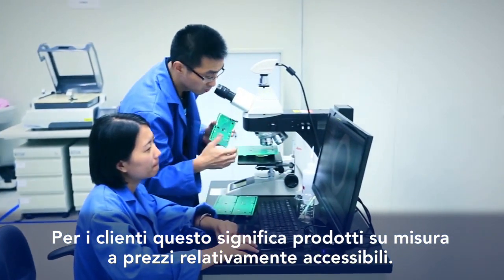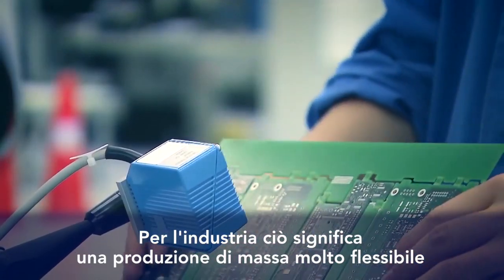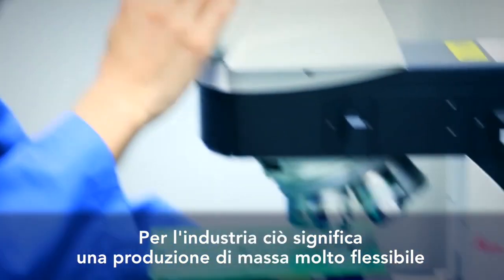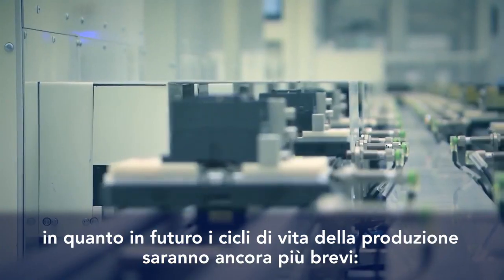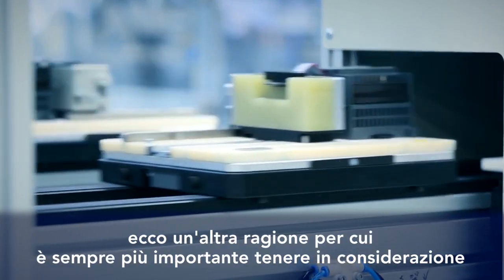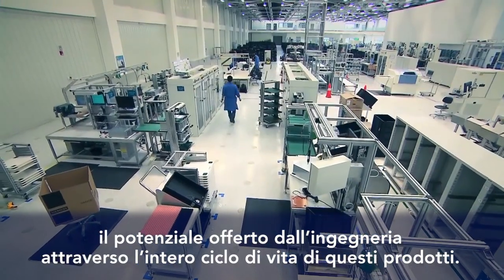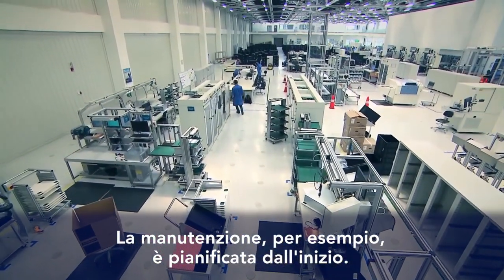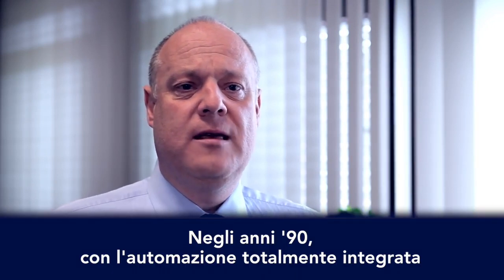For customers, this means tailor-made products at relatively affordable prices. For industry, it means highly flexible mass production that can be rapidly adapted to market changes, because in the future product life cycles will be even shorter. This makes it increasingly important to depict engineering across the entire life cycle — maintenance, for instance, is planned in from the very start. We already created a setup in the 1990s with totally integrated automation, where our products and systems can communicate very well.